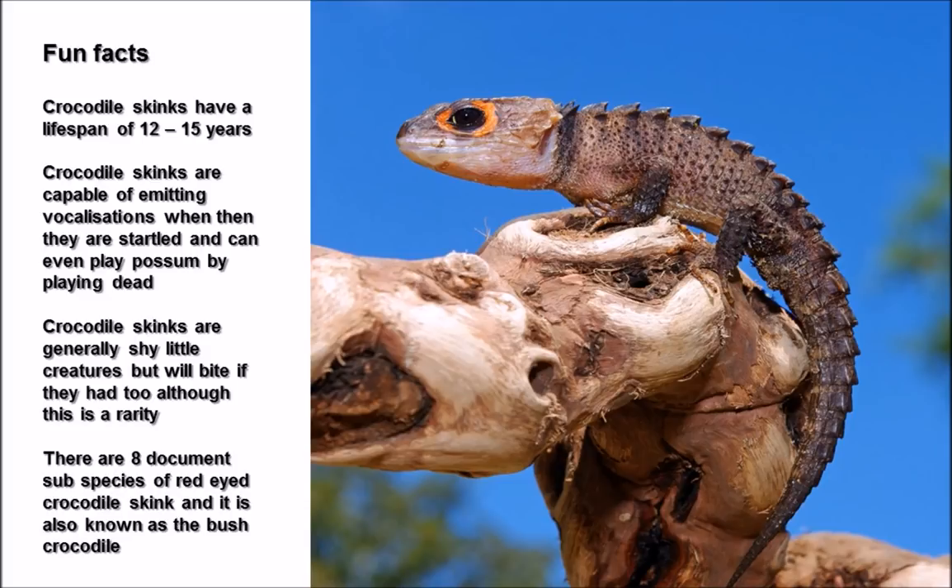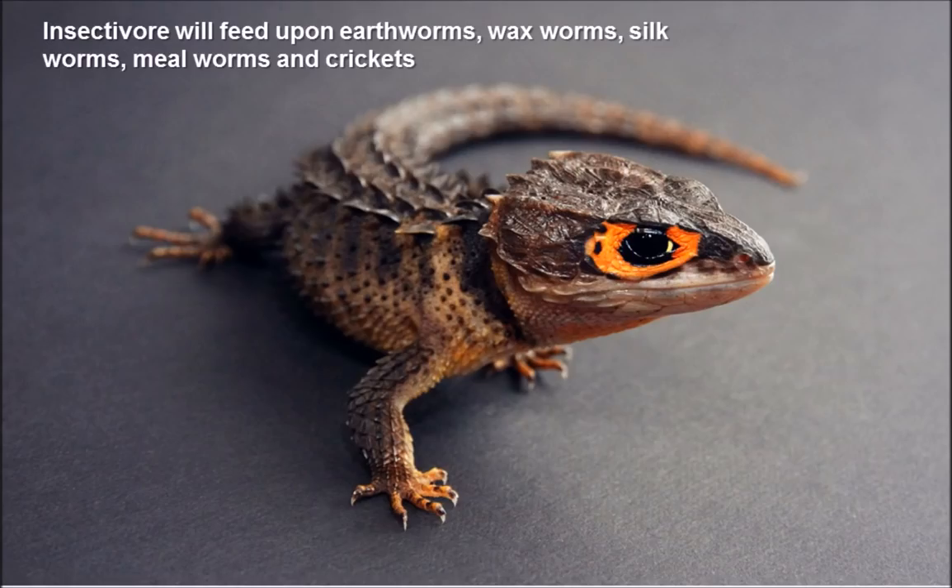There are actually eight documented species of red-eyed crocodile skink, and it's also known as the bush crocodile. Dietary-wise, crocodile skinks are insectivores, so you want to feed them gut-loaded insects and invertebrates to maximize nutritional value. Suitable prey items include earthworms, silkworms, worm larvae, mealworms, mealworm beetles, and crickets — both brown and black. They could likely eat locusts as well, depending on size.